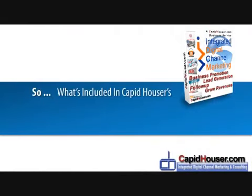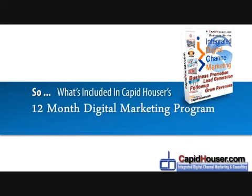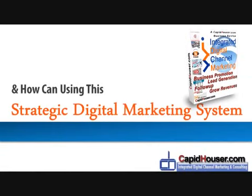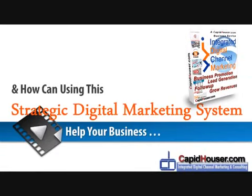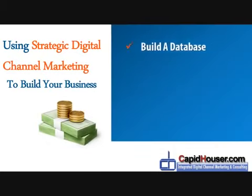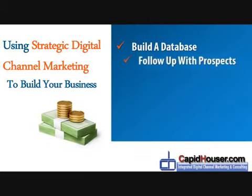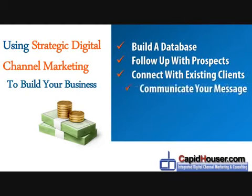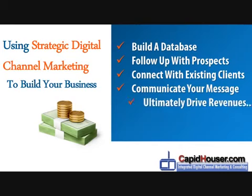So, what's included in Capit Houser's 12-month digital marketing program for businesses? And how can using this strategic digital marketing system help your business build a database, follow up with prospects, connect with existing clients, communicate your message effectively, and ultimately drive revenues?